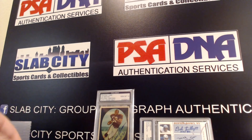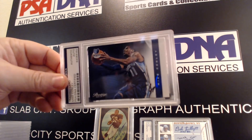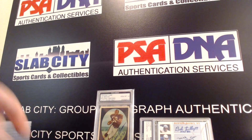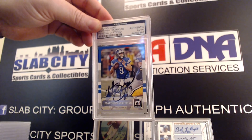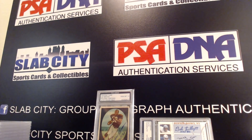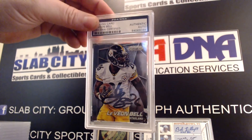Terrell Suggs, Mike Conley, Matthew Stafford, Le'Veon Bell.